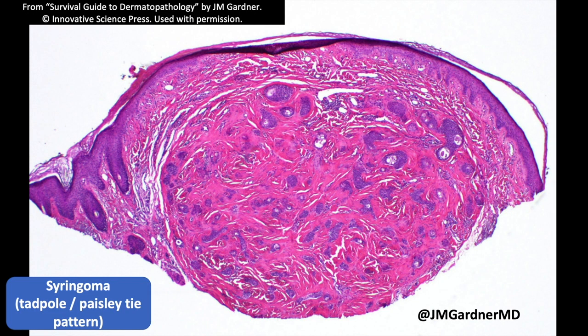Here's a syringoma. Syringoma is that tadpole or paisley tie pattern that includes four main entities: syringoma, desmoplastic trichoepithelioma, infiltrative or morpheaform basal cell carcinoma, and microcystic adnexal carcinoma.